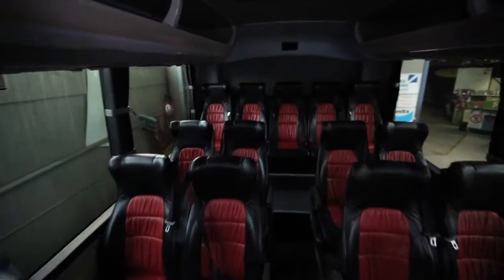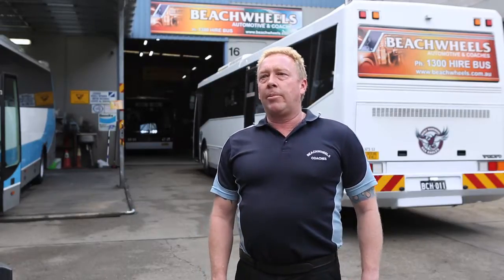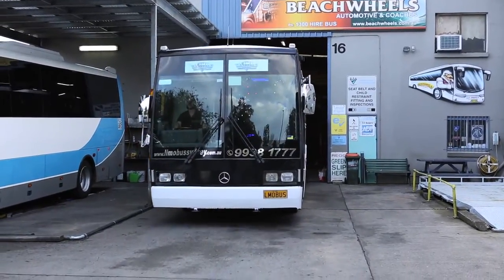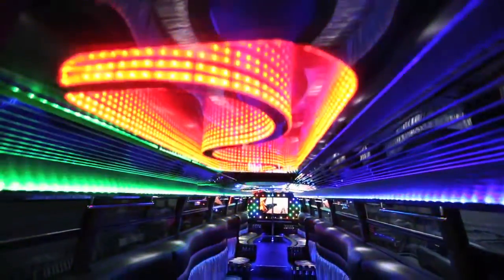All of our vehicles except one are fitted with seat belts to ensure passenger safety. We have now added to our fleet a luxury limo bus which we are very excited about. Our new limo bus was designed and built in Melbourne over the past 12 months and then transported to Sydney to perfect the state-of-the-art LED lighting and sound system.